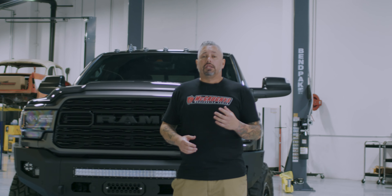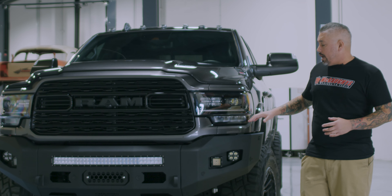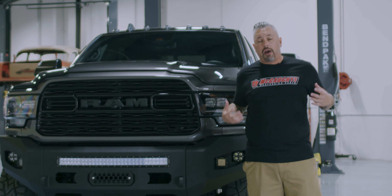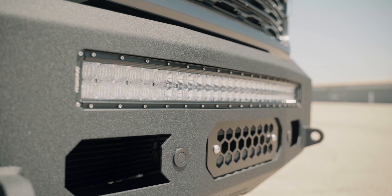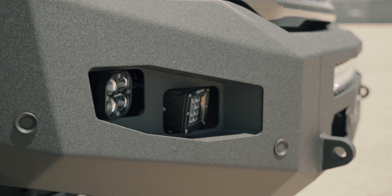This is a brand new 2021 Ram 3500. The customer's name is Cody — he's actually an owner of a bumper company up in Northern California called Chassis Unlimited. He makes a really nice bumper. What's on this truck is called his Attitude Series bumper. You don't have to do any modifications — just take off your factory bumper and put on this new Attitude Series bumper. It looks really nice, adds ground clearance, and just really sets the truck off.